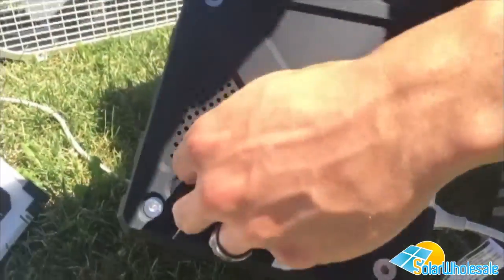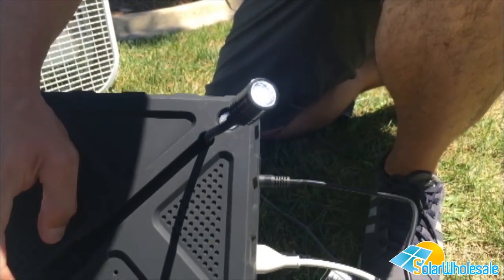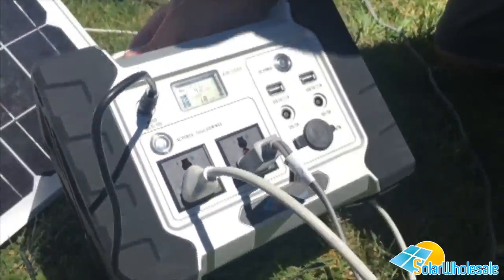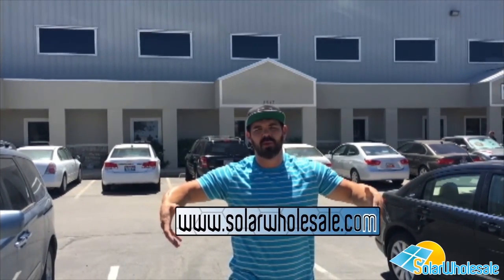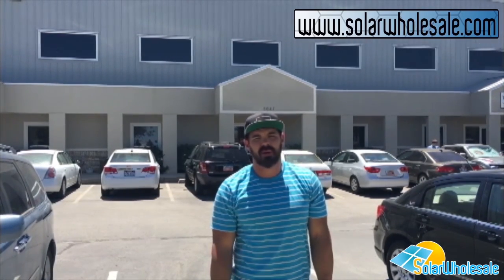Besides plugging in your own lights, there's also a built-in light right here. It just flips on like that — it's actually a really bright light, don't stare directly into it. This portable generator is about 15 pounds. Thanks for watching guys — make sure to visit our website at solarwholesale.com. If you have any questions about any of the products we carry, post in the comments and we'll do our best to answer them.